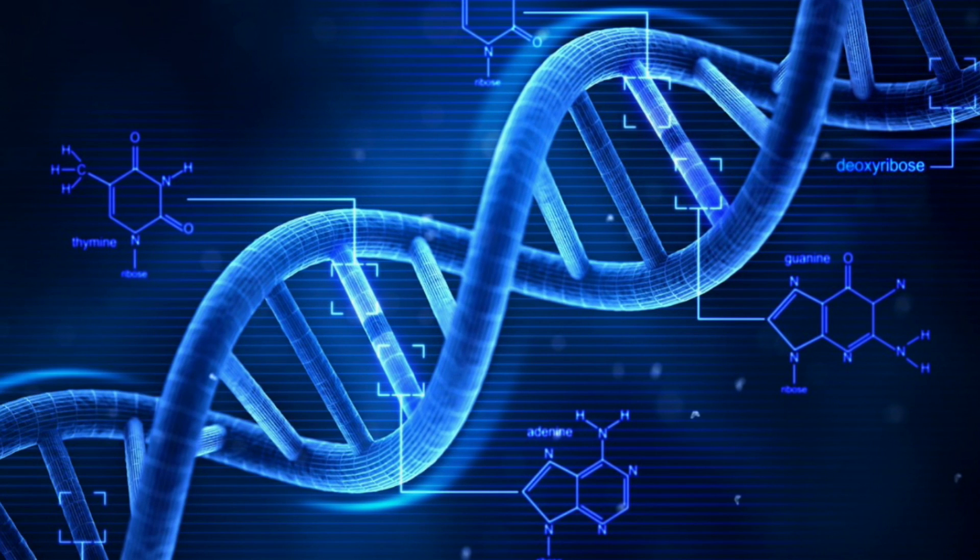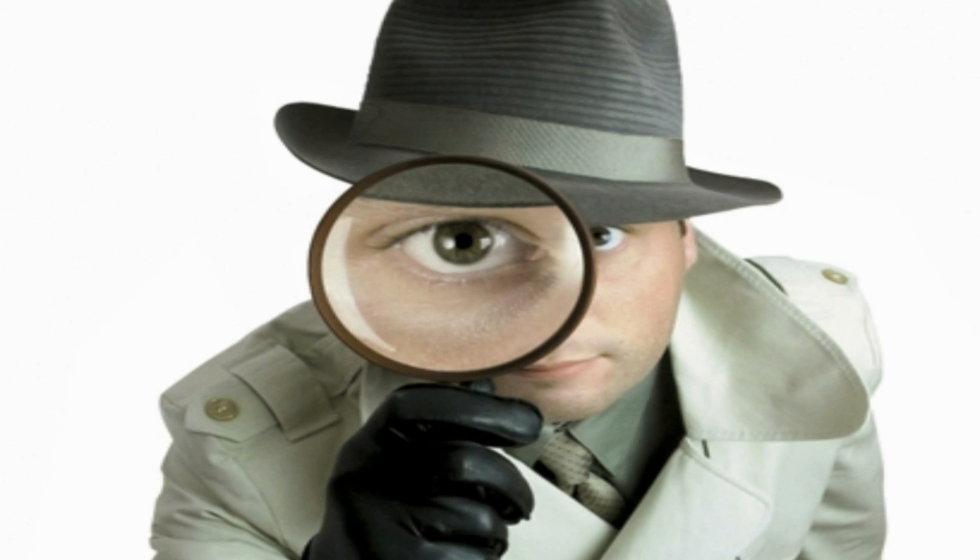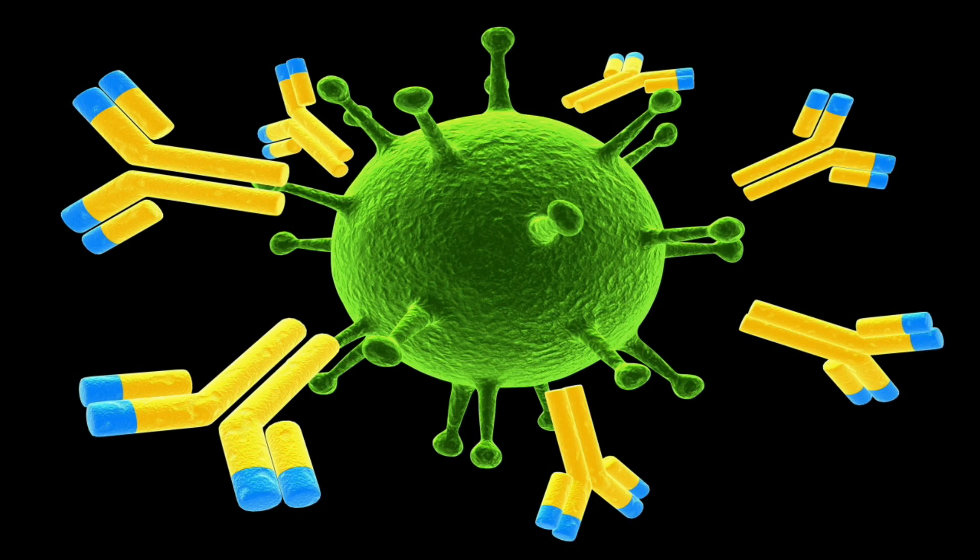There's a new blood test that can determine every virus you've ever had in your life. It's a DNA-based test called VIRSCAN that acts like a detective, searching your blood for 206 specific clues in the form of antibodies, each created in response to the presence of a prior virus within the human body.